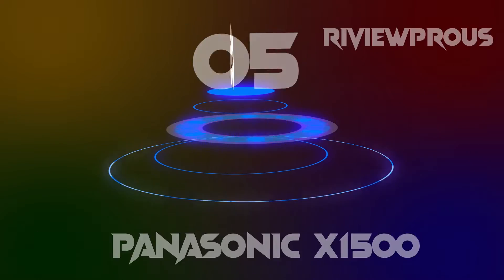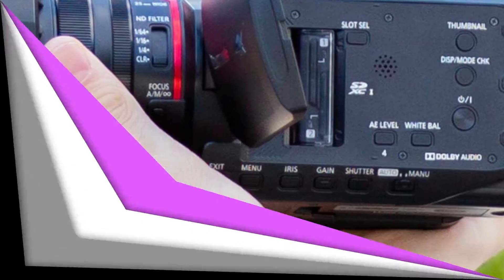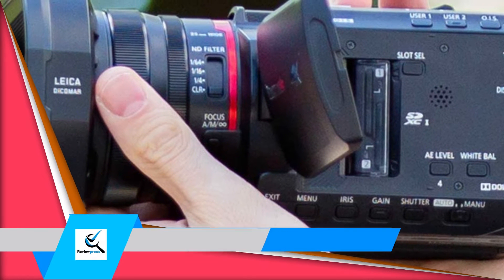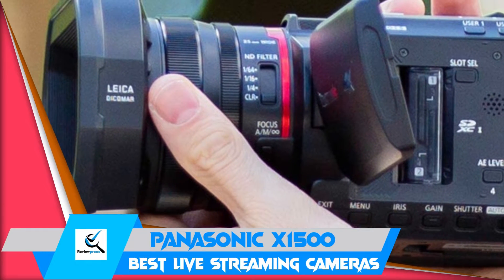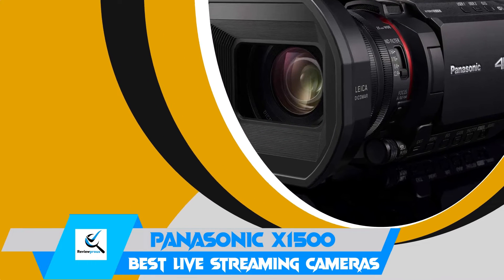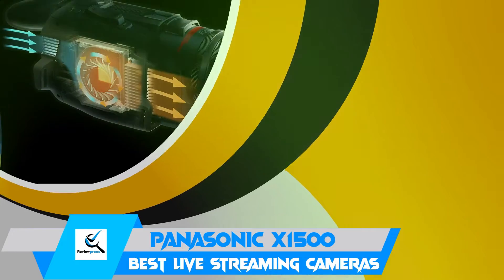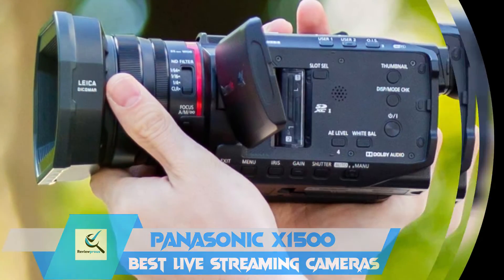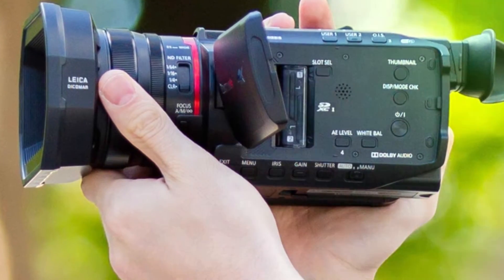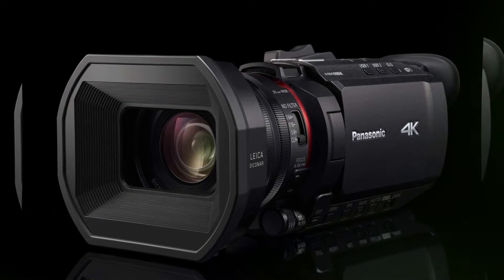Starting at number 5, we have the Panasonic X1500. Setting up a camera for an online class can seem complicated if you haven't done it before. The PTZ Optics camera simplifies the process, making it easy for those new and experienced with the technology. You can control the camera through the app available for both iOS and Android phones. The RS232 and RS485 ports enable you to use Visca commands via systems such as Crestron and Extron.